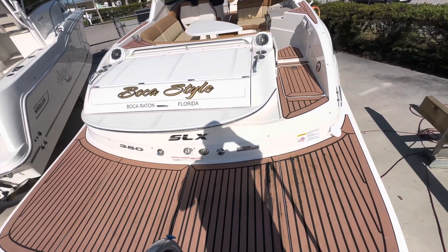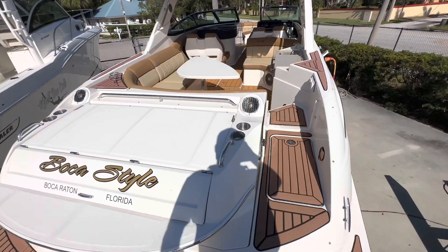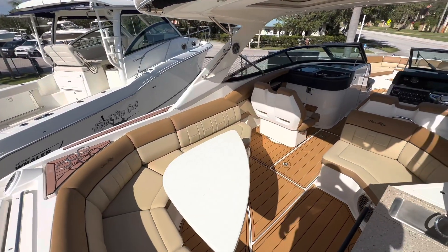Good day, this is Bill Mascas from MarineMax Stuart, and today I'm going to show you this awesome 2015 Sea Ray 350 SLX with inboard outboards. We have an expansive swim platform with a nice sun pad, protected right underneath, and sea deck throughout — very inviting.